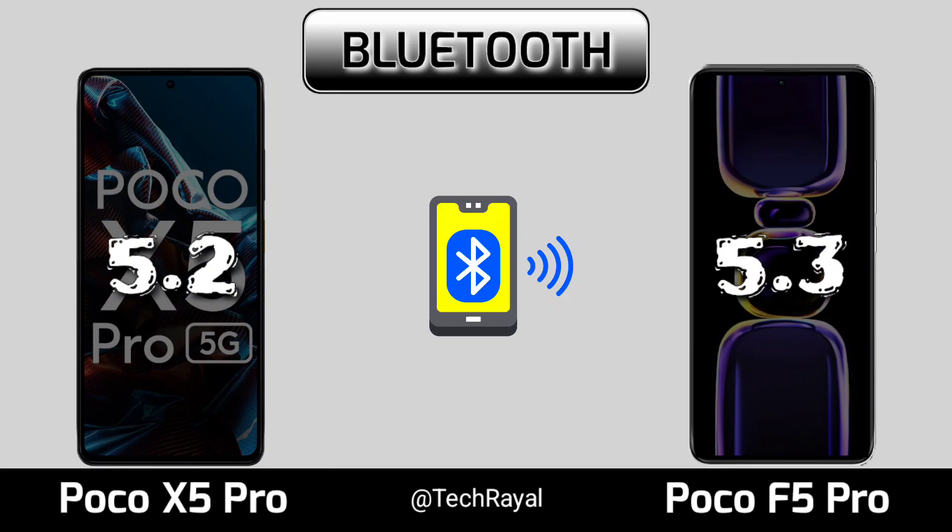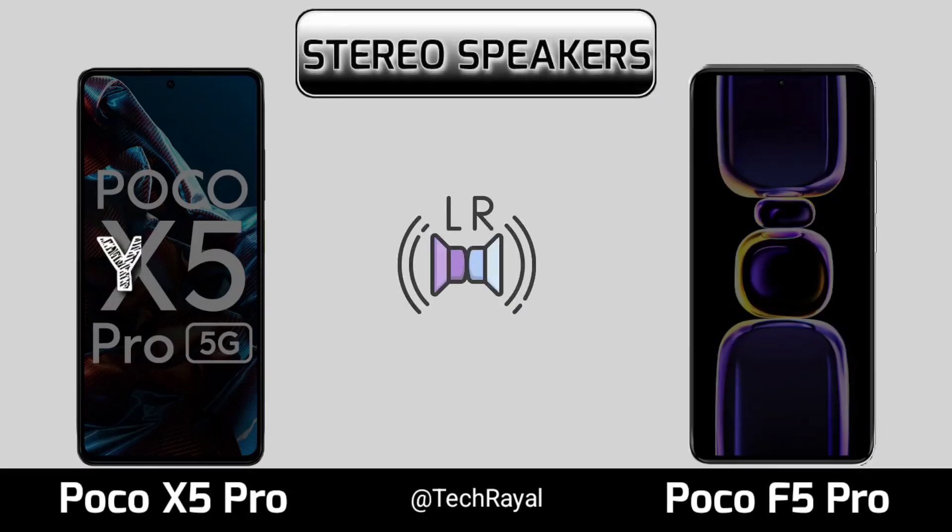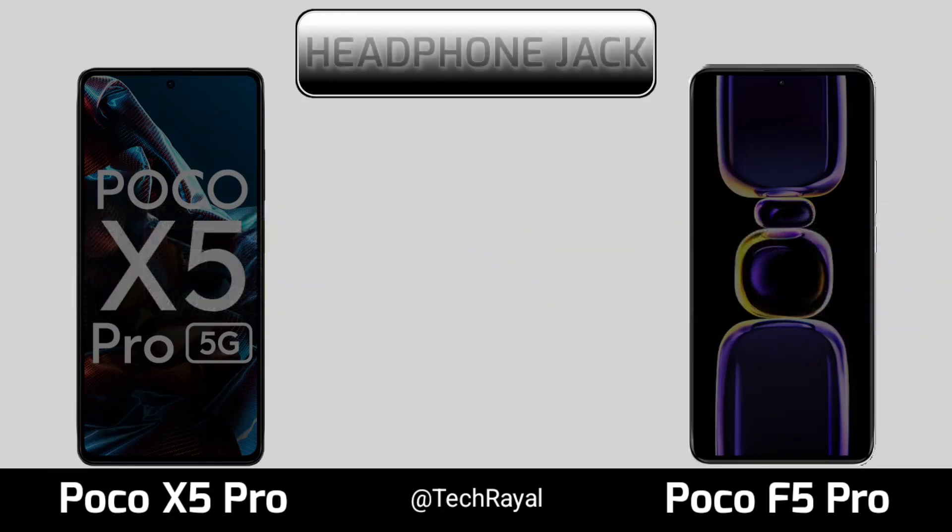Sound quality, stereo speakers, headphone jack.